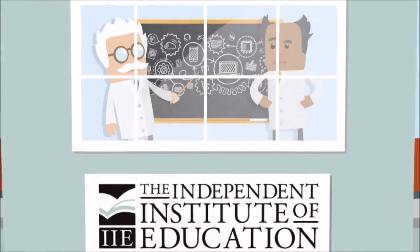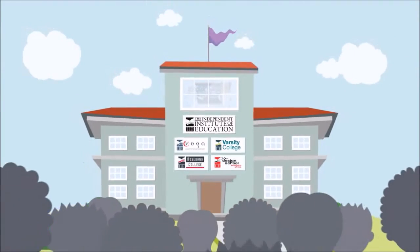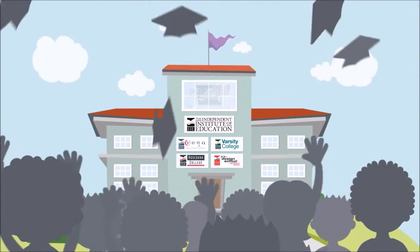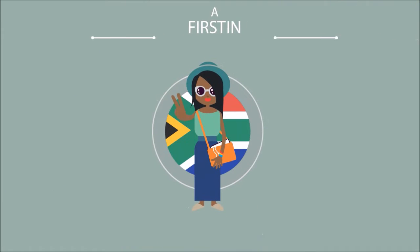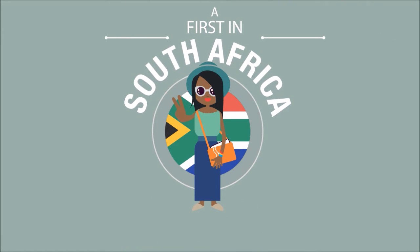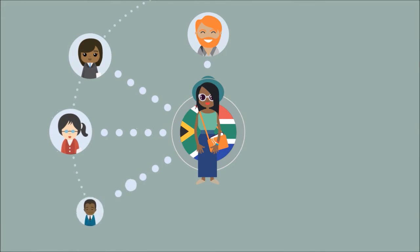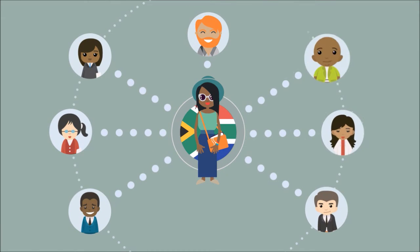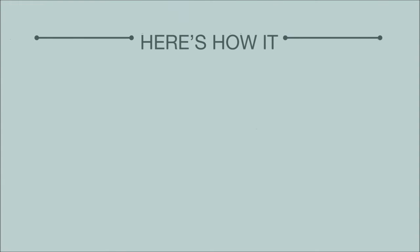IIe mark is a system designed by the Independent Institute of Education, home to trusted brands such as Vega, Vosti College, Rosebank College, and the Design Schools of Southern Africa. It's a first in South Africa that gives IIe students the ability to communicate their academic qualifications to potential employers and post-grad institutions in a slick, secure, professional, and instantly verifiable way.